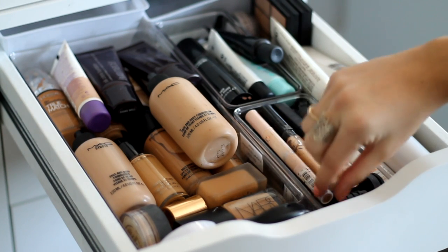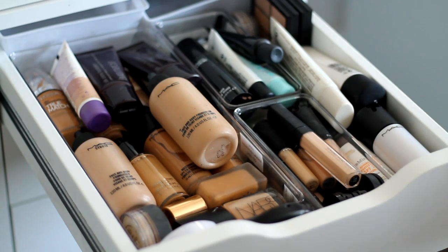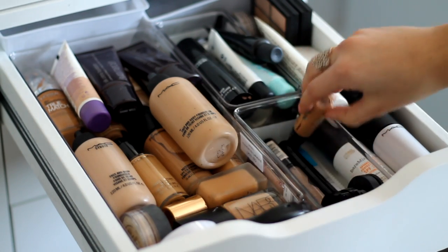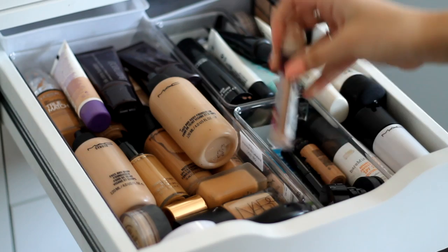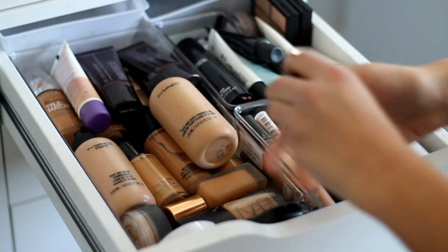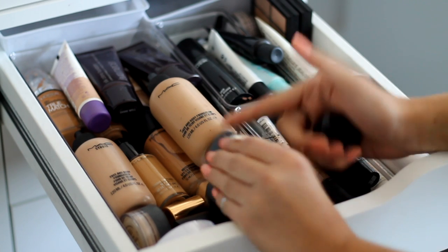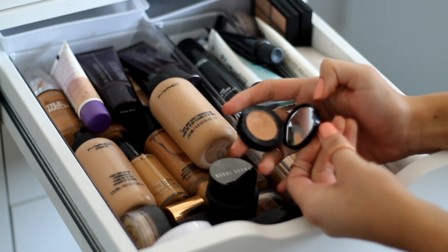Here are my highlighters and concealers. I've got the Maybelline Dream Lumi Touch, Maybelline Fit Me Concealer, NARS Sheer Glow, MAC Prep and Prime in Light Boost, three MAC Mineral Concealers, a MAC Pro Longwear Concealer, the Bobbi Brown Touch Up Stick, Maybelline Instant Anti-Age Rewind, and a NYX HD Concealer. I also have three cream concealers — a Kiko one, a Bobbi Brown one in Light Bisque for counteracting under-eye circles, and the Creamy Concealer in Beige, which I use for my eyebrows all the time.